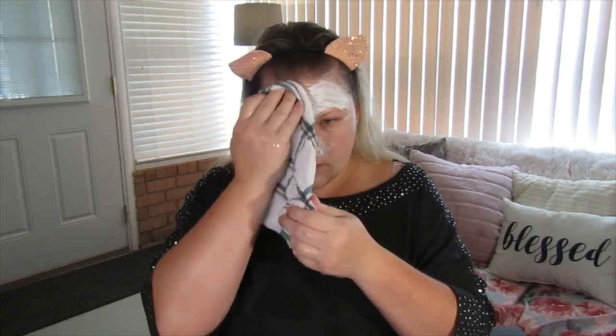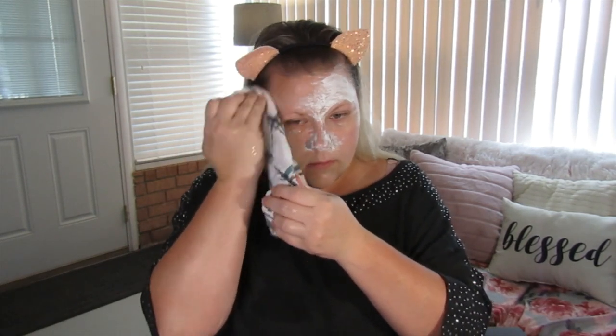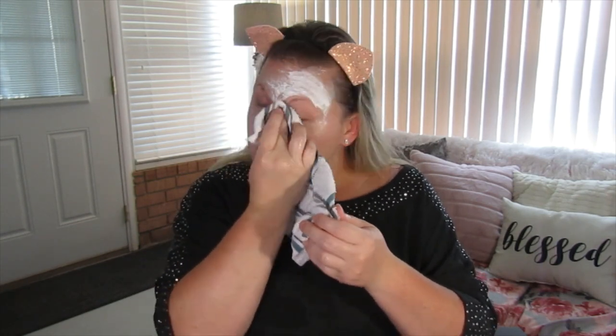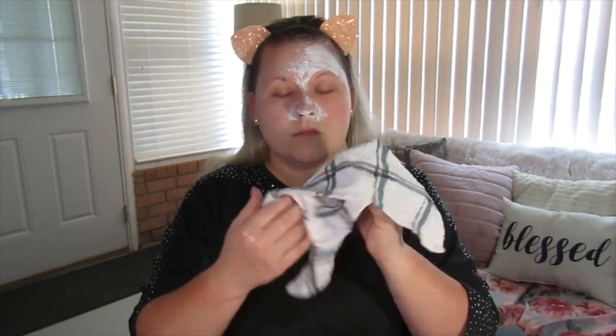I'm going to rinse my rag to make sure I'm getting the mask off cleanly.